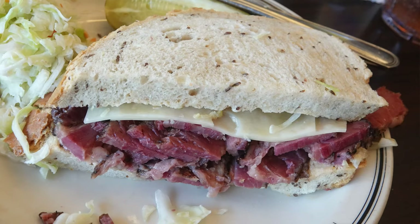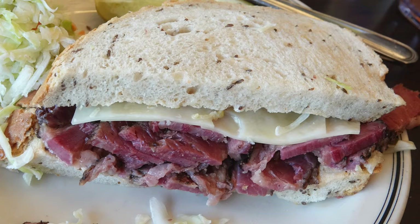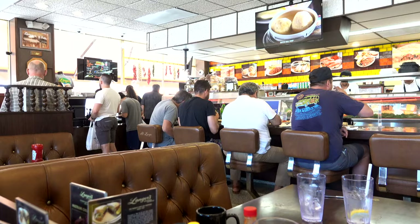Langer's, which is one of the oldest delis in Los Angeles, is world renowned for their hot pastrami, which some say is even better than New York. It just melts in your mouth. It's like candy.